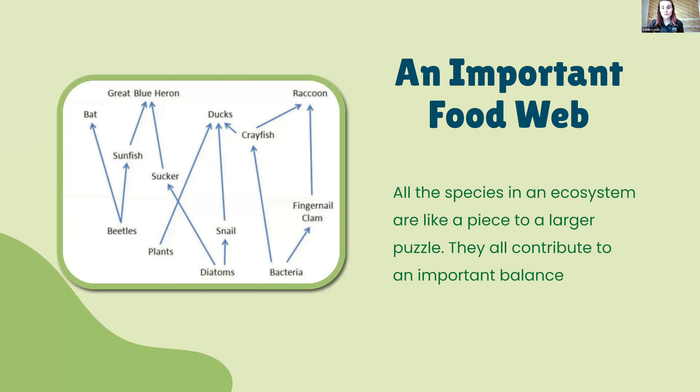The Truckee River also creates an important food web — it's a very vital habitat. Everything is a piece to a larger puzzle, and they all contribute to an important balance. Taking any one of these species out could result in a major change. When managing something as delicate as the Truckee River, you want to make sure you're not adding or taking out anything carelessly. The Lahontan cutthroat trout has its place in this huge puzzle as well.